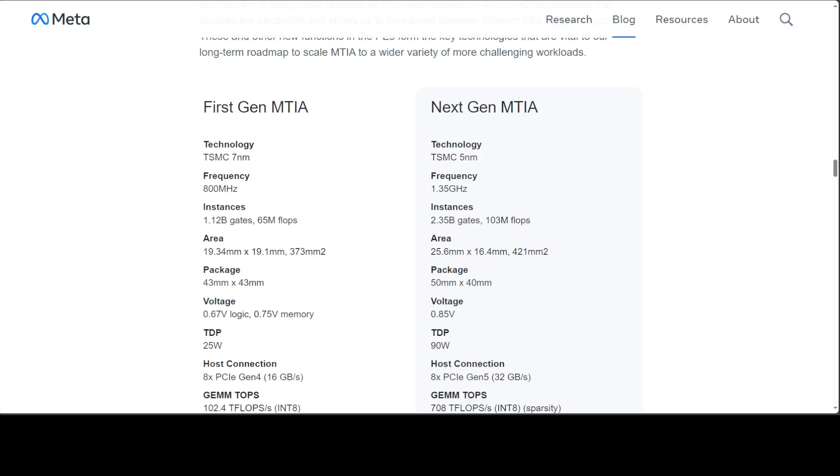The physical size of the chip is 25.6 mm by 16.4 mm, equating to a total area of 421 square millimeters. The chip is packaged within dimensions of 50 mm by 40 mm, which is quite common. The chip operates at a voltage of 0.85 volts. TDP — Thermal Design Power — is 90 watts, indicating the maximum heat generated that needs to be dissipated under typical workloads.